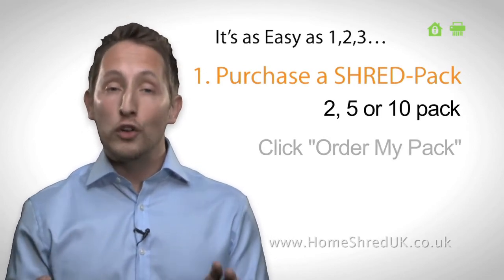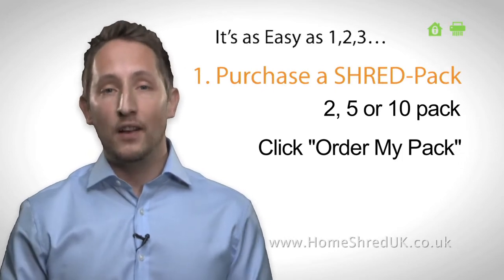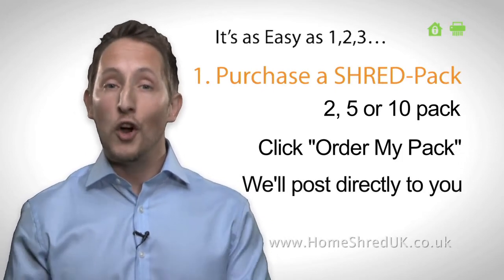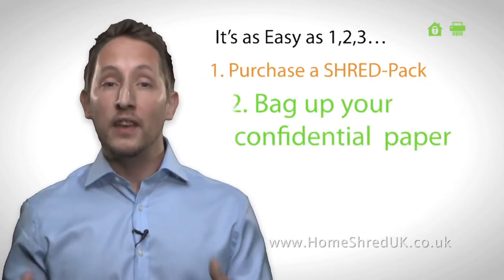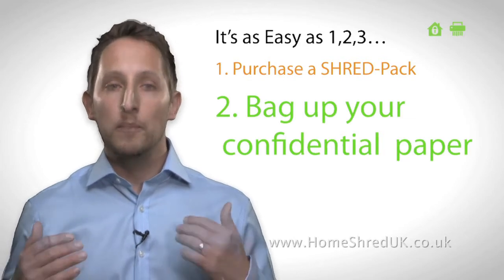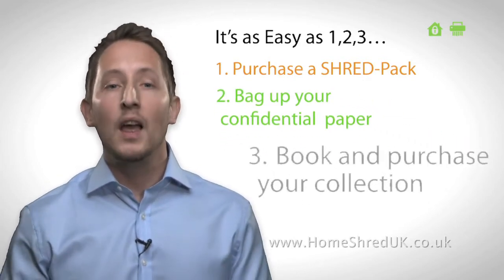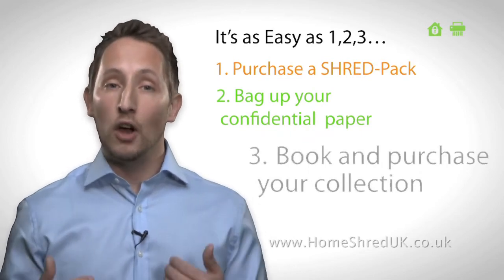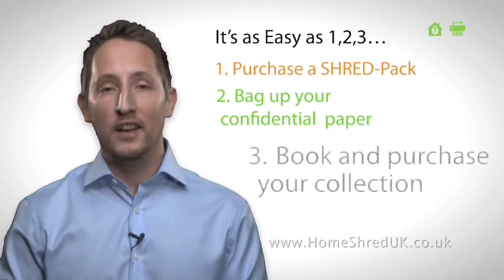Simply click Order My Pack, then input your details and make a secure online payment. We'll post your pack direct to your home or office. Fill the sacks with your confidential paper documents and seal them. When you are ready for pick up, click Book My Collection and make a payment securely online. We arrange a convenient date and time with you to collect your sacks for shredding.